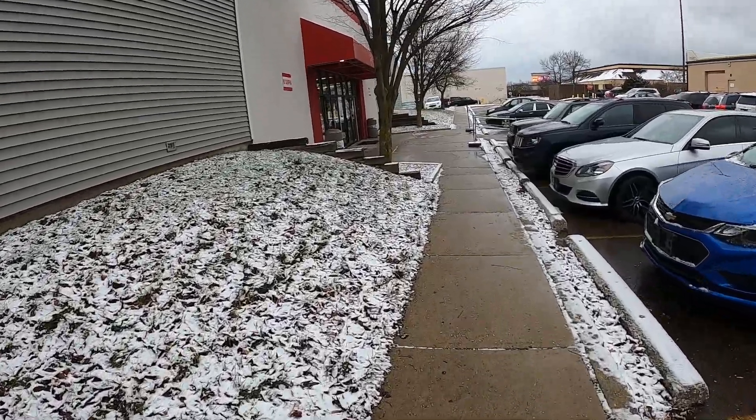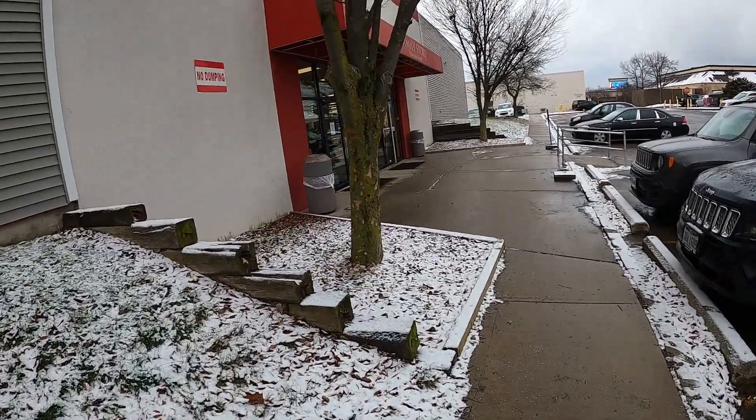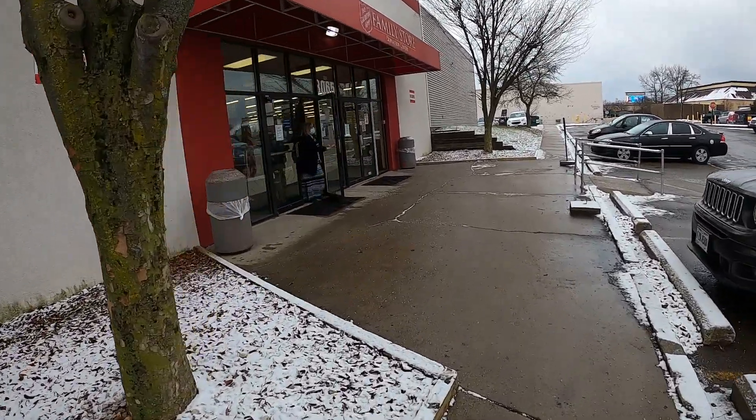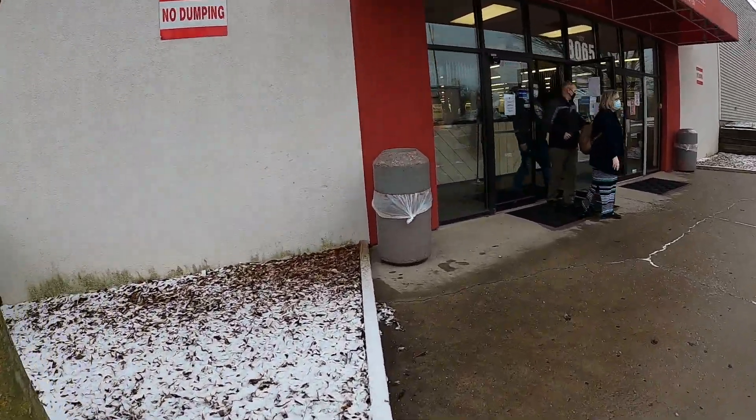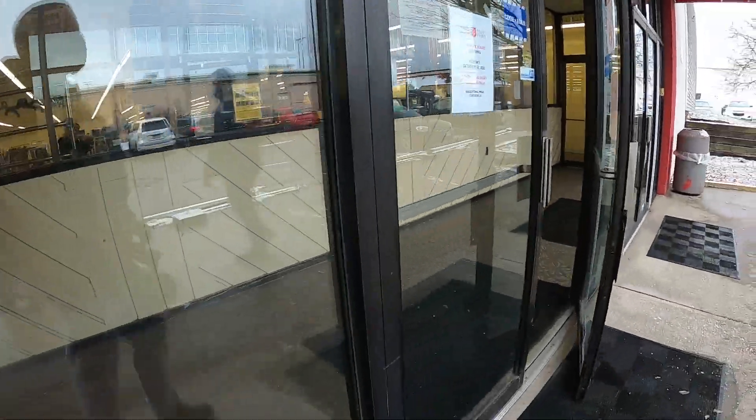It's Dustin here, the Pro Picker. I just hit the Goodwill prior to coming to this Salvation Army and did not find anything unfortunately. So this is where we will start off the video today.